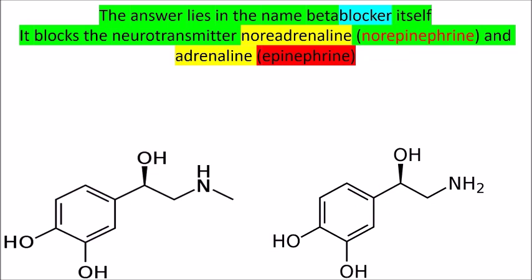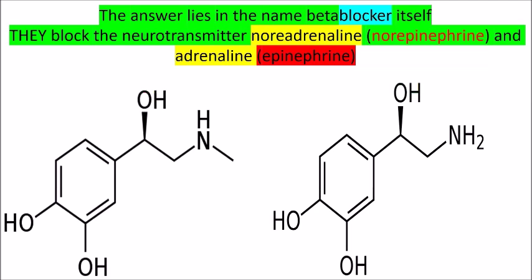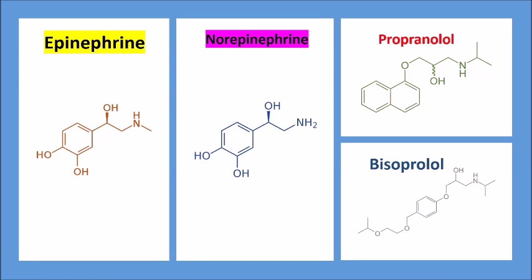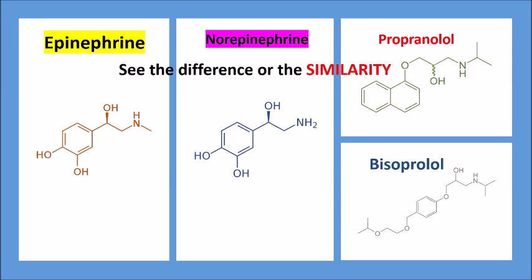The answer lies in the name 'beta blocker' itself. If you remember from physiology lectures, beta blockers block the effect of noradrenaline and adrenaline. Adrenaline and noradrenaline — or norepinephrine and epinephrine — are stress hormones or neurotransmitters. If you look at the structures of epinephrine, norepinephrine, propranolol, and bisoprolol, they are very similar, sharing comparable functional groups such as hydroxyl groups. Beta blockers block adrenergic receptors and thus block their activity.